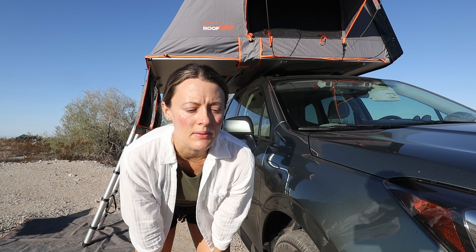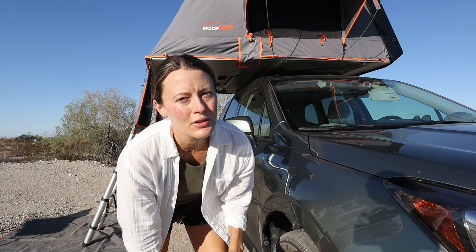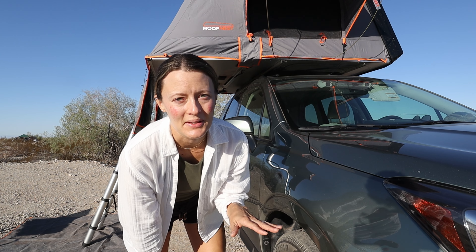I've camped probably about 50 nights in our Roof Nest, in all kinds of weather and all kinds of climates, so it's safe to say that this tent has been very well tested — including last night, because last night it was super windy.